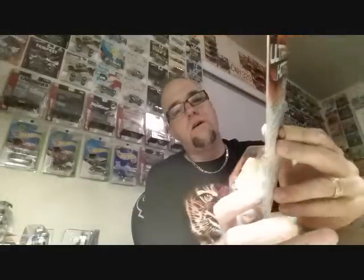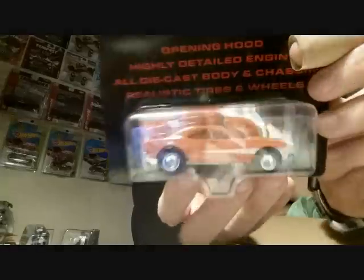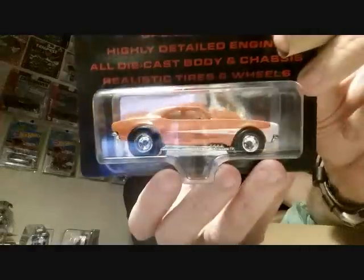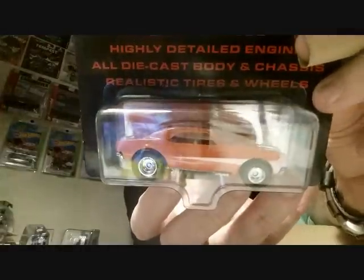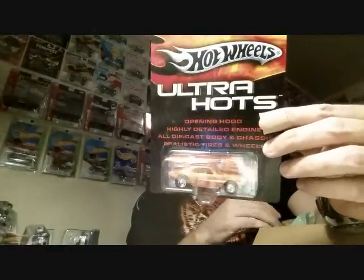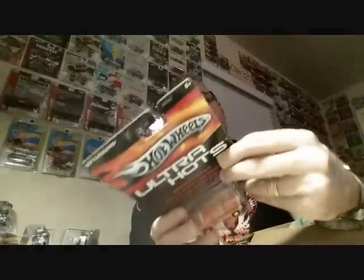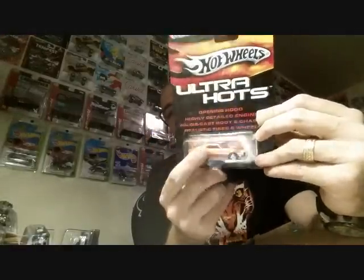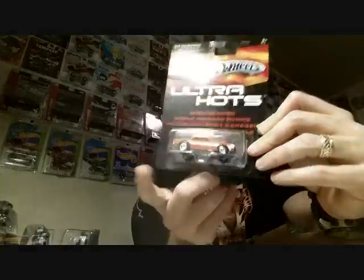Ultra Hot — here's a '67 Camaro. That is beautiful, look at them fat meats all over it. That fat meat right there — that's freaking awesome. Opening hood too, really really nice. Love me some Ultra Hot — you can sometimes find these at a really good price. They don't make Ultra Hot anymore — came out around 2005, 2006. Shop around for Ultra Hot if you're looking for real riders.